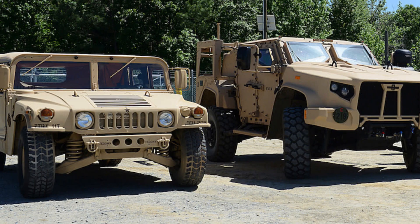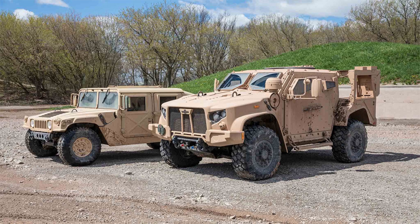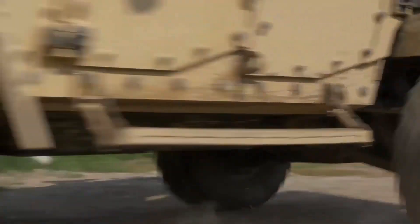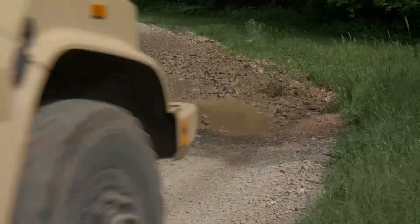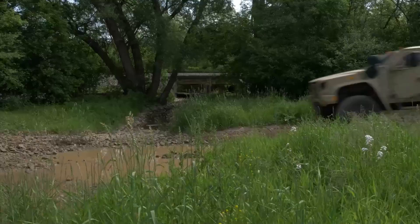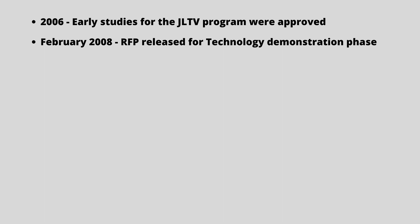JLTV was originally reported as a one-for-one Humvee replacement. However, U.S. Department of Defense officials emphasized that JLTVs are not intended to replace all Humvees. Early studies for the JLTV program were approved in 2006. The Joint Chief of Staff's Requirements Oversight Council approved the JLTV program in November 2006, and then a 13-month concept refinement phase began. The Department of Defense released a request for proposal for the technology demonstration phase of the JLTV program on February 2008.